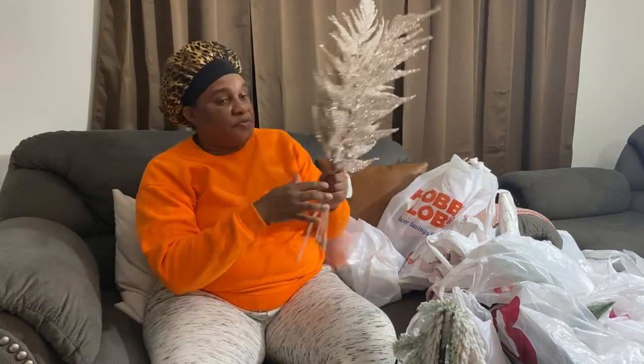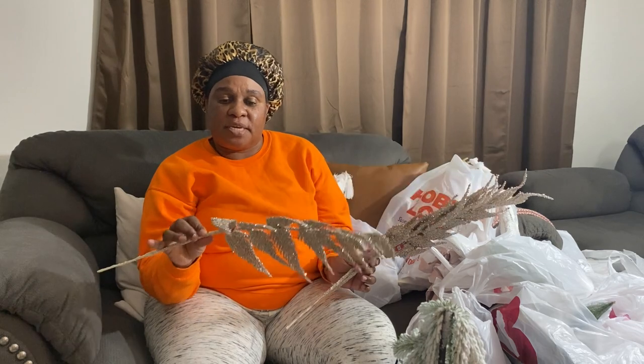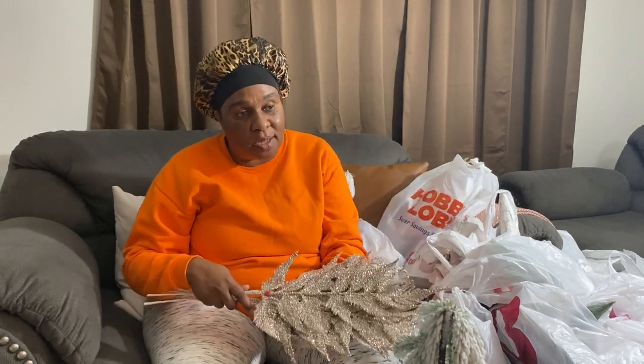Most of these items are for upstairs because I'm almost done with downstairs. These are going to be used on my Christmas tree and they were seven dollars at Hobby Lobby. I have a whole lot of picks — that's going on my Christmas tree.